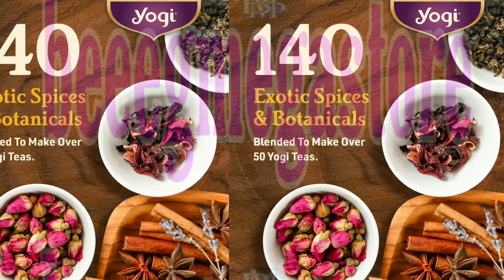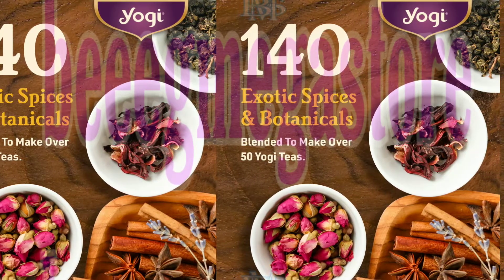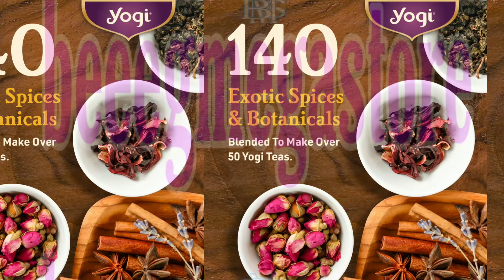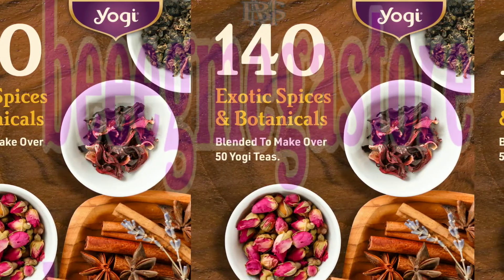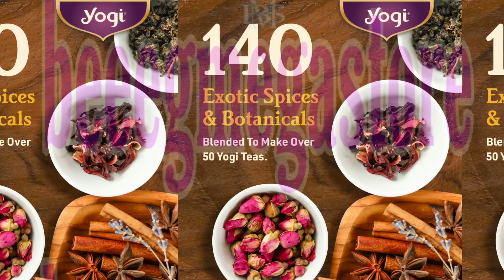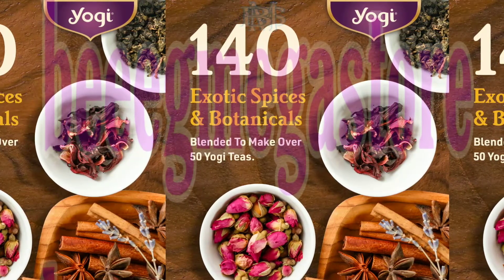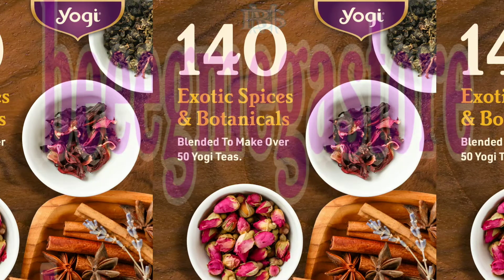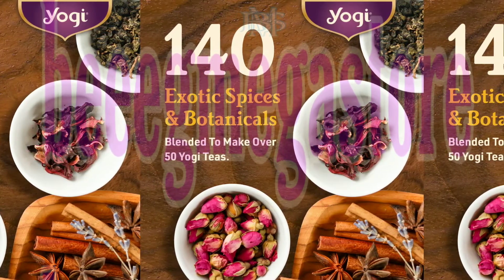Yogi Comforting Chamomile Tea Flavor. Yogi Comforting Chamomile Tea is an aromatic and floral herbal tea made with organic chamomile flower. Benefits: made with organic chamomile flower, this soothing herbal tea helps to ease mild tension and promote relaxation. Organic: USDA Certified Organic and Non-GMO Project Verified. Contents: caffeine-free, vegan, kosher, gluten-free, no artificial flavors or sweeteners, and individually packaged with compostable bags.